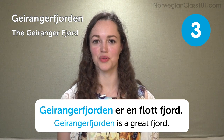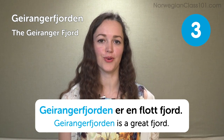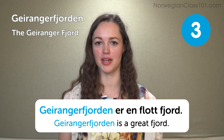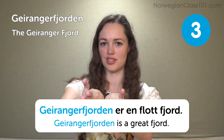As you might know, the word 'fjord' actually comes from Norwegian. For those who don't know, a fjord is a very long and narrow valley where the glacier has melted and created a very steep mountain formation.